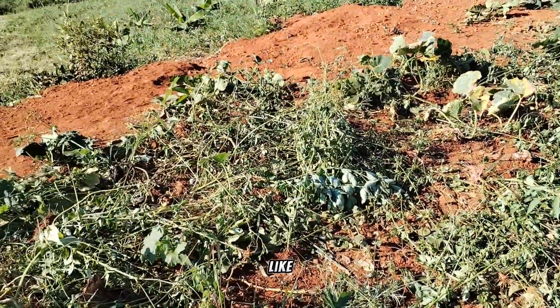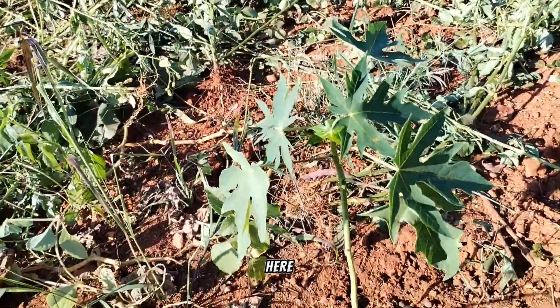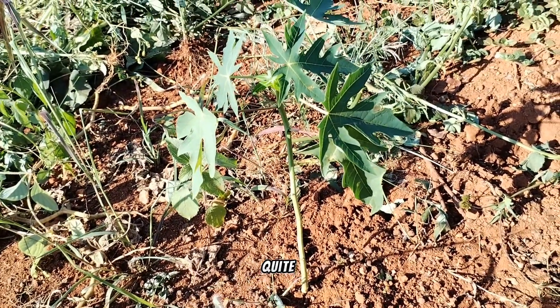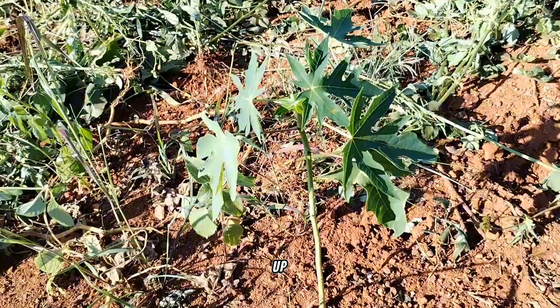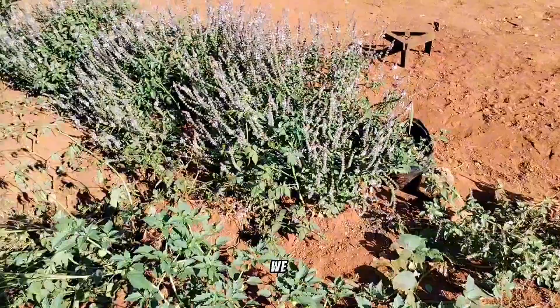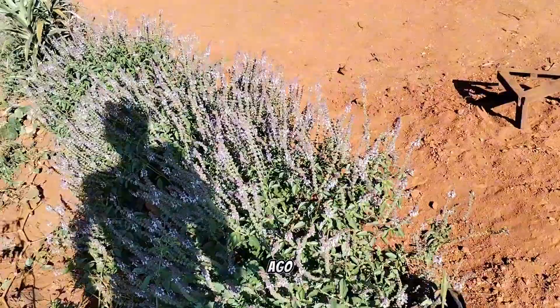I also came across this youngling here — this is a papaya tree and it's growing quite well. We never planted it; it probably just came up from the things we were dumping in here.